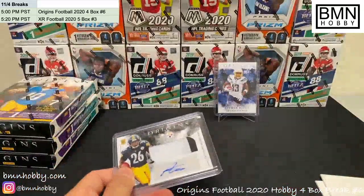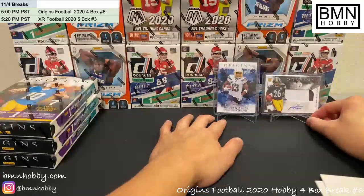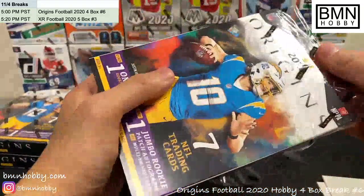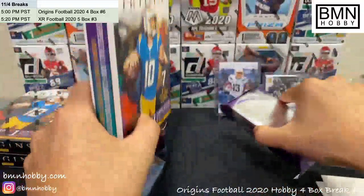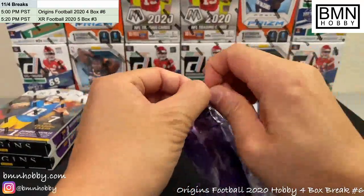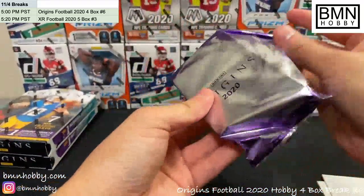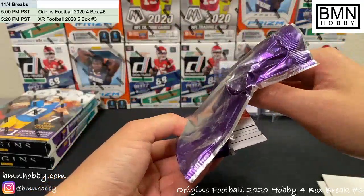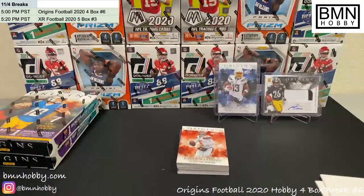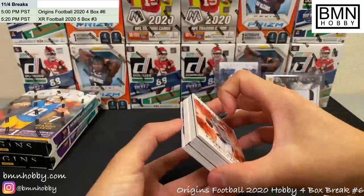I usually put the RPAs on the stands so if you're hopping in late you can see what's been pulled so far. We'll go over all the hits after the break is over, so stick around for that. And this next card is unusually thick — that's a booklet, guys! We got a booklet — you can see it's a fat one. This should be good.